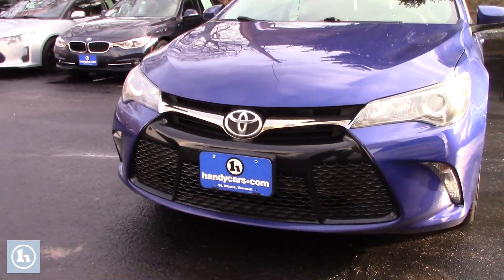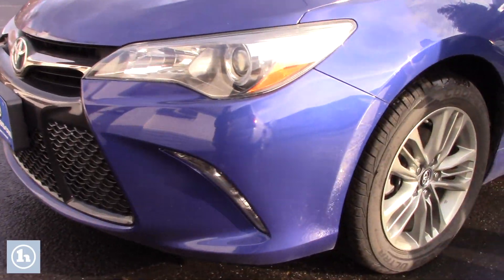You do have some beautiful chrome accents as well as your front fog lights. We did just put a set of brand new all-seasons on the vehicle.